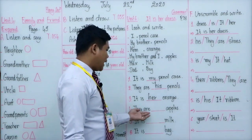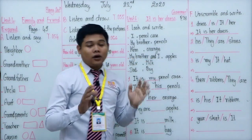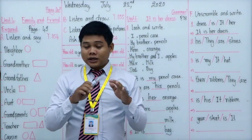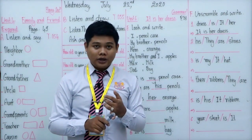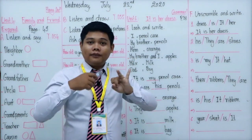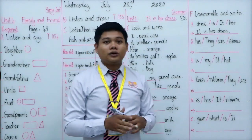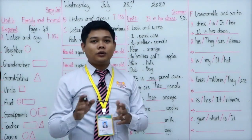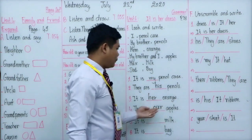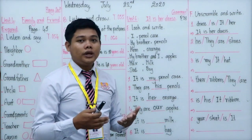Number four: they are apples. The apples belong to my brother and I. When the speaker is part of a group, we use the subject pronoun 'we'. My brother and I — I am the speaker plus my brother, so it is a group including the speaker. When we change to possessive adjective, 'we' changes to 'our'. So: they are our apples.